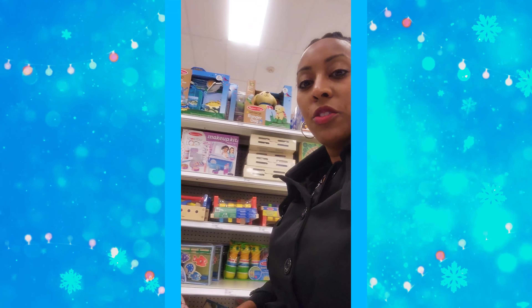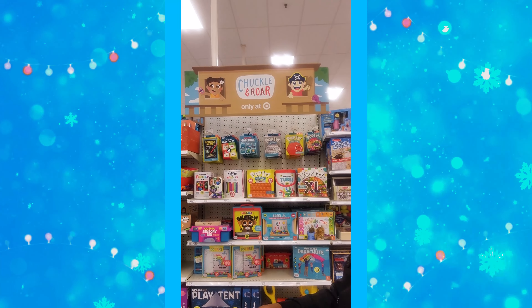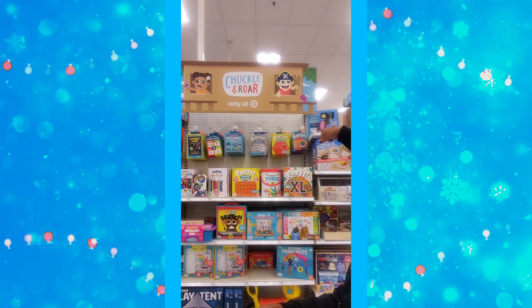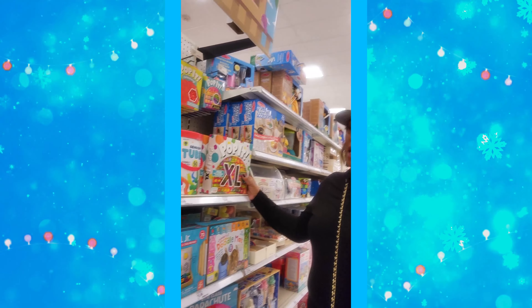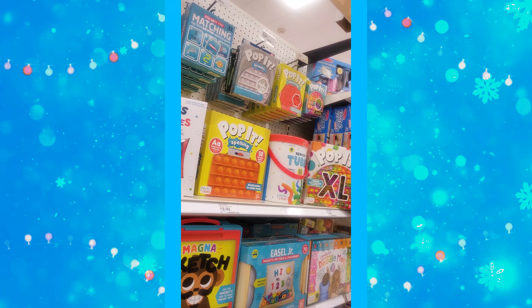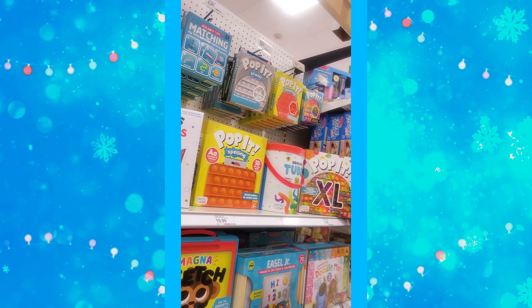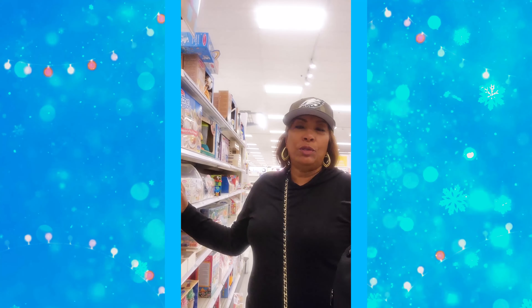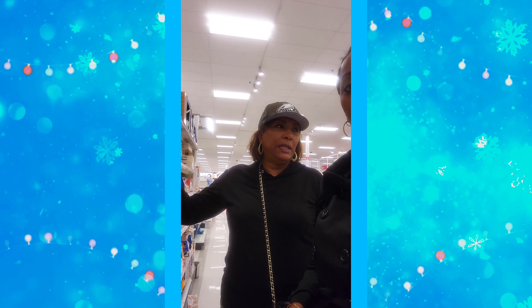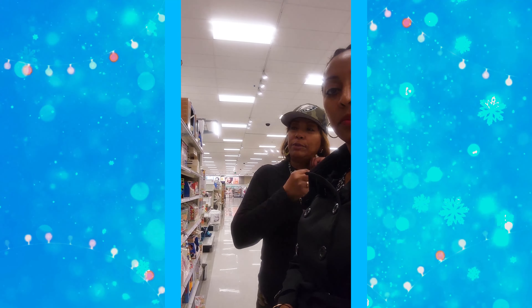We're in the toy section, in the first aisle called Chuckle and Roar — only at Target. We're doing this so you can compare prices, because Amazon Prime Day is coming up soon. We want to give you an idea about what the prices are for toys at Target compared to Amazon. I find sometimes Amazon is not always that cheap.